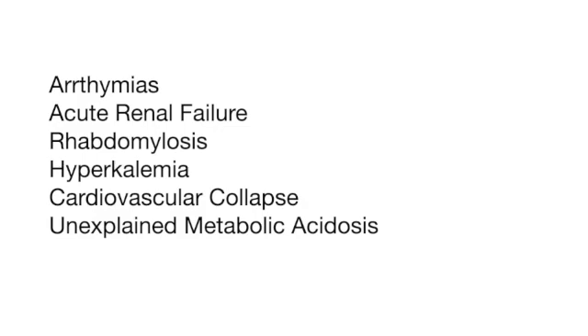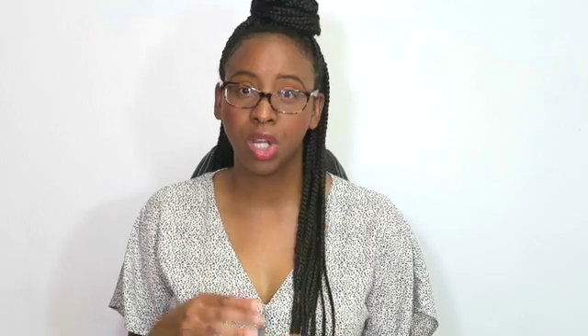The clinical pharmacist is also monitoring labs, just as the dietitian is, so you can simply tag team it. Propofol-related infusion syndrome is a serious — actually a lethal — condition. It is characterized by arrhythmias, acute renal failure, rhabdomyolysis, hyperkalemia, cardiovascular collapse, and unexplained metabolic acidosis. You definitely want to monitor those triglycerides.